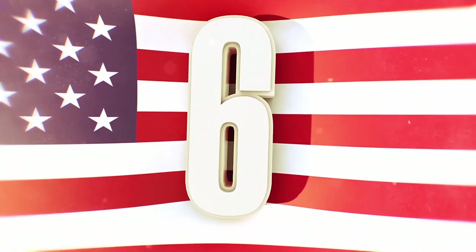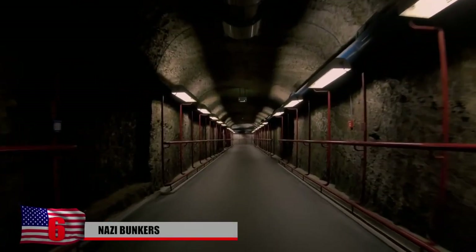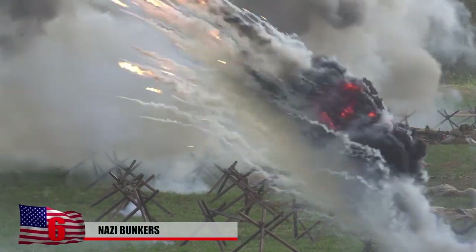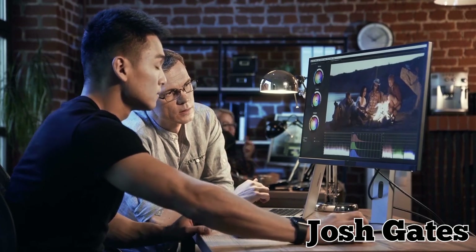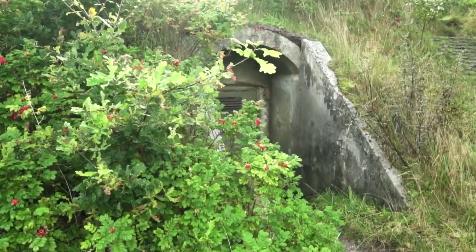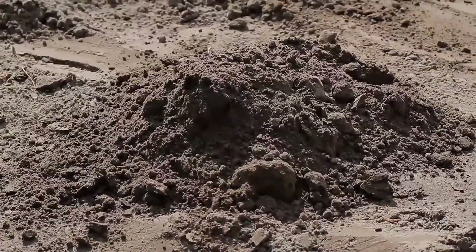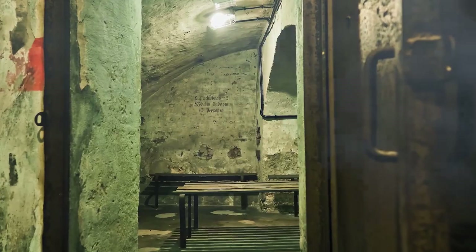6. Nazi Bunkers. Researchers recently found secret Nazi bunkers from World War II on the beaches where the deadly D-Day battle was fought. These secret Nazi bunkers were used against the Allied forces during their landing at Normandy in World War II. According to Josh Gates, executive producer of a documentary following the discovery of the bunkers, they had not been seen by human eyes in over 75 years — literally lost to time as well as frozen in time. After digging through the dirt and sand and finding the entrance doors, researchers discovered artifacts left over from the war.